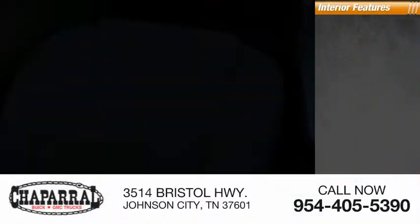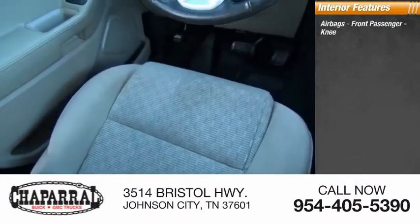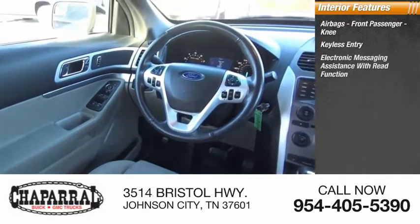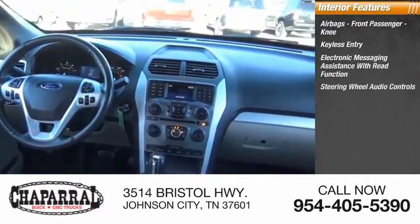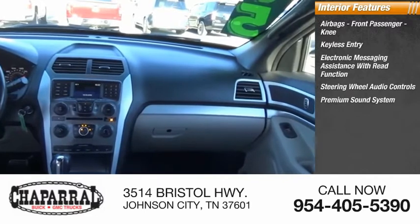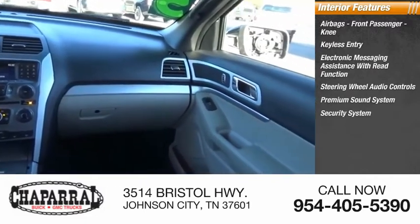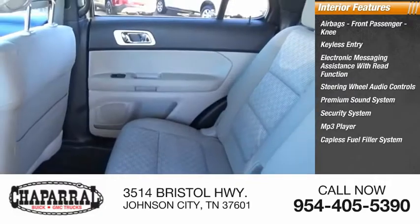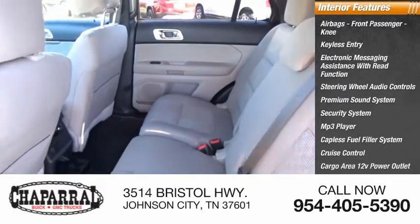Inside you'll find airbags, front passenger knee airbag, keyless entry, electronic messaging assistance with read function, steering wheel audio controls, premium sound system, security system, MP3 player, capless fuel filler system, cruise control, and cargo area 12-volt power outlet.